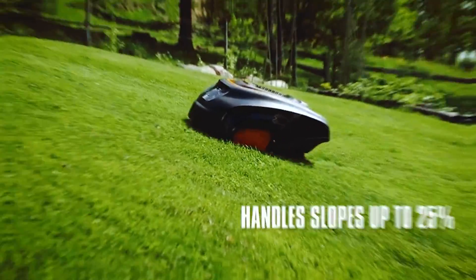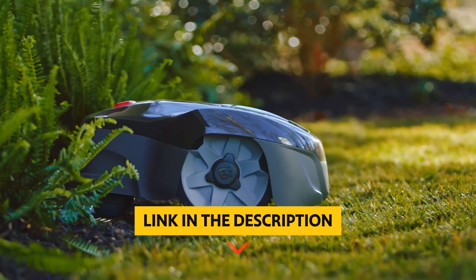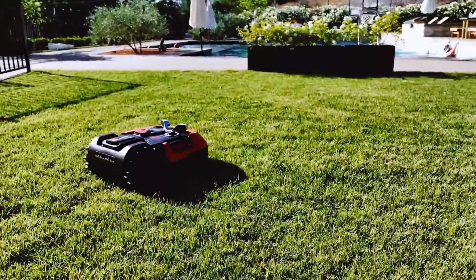Trust me, your lawn will thank you. To find out more information and updated price of the products we have mentioned, be sure to check the links in the description below. Like this video, comment below, and don't forget to subscribe for future updates. Without further delay, let's get started with the list.